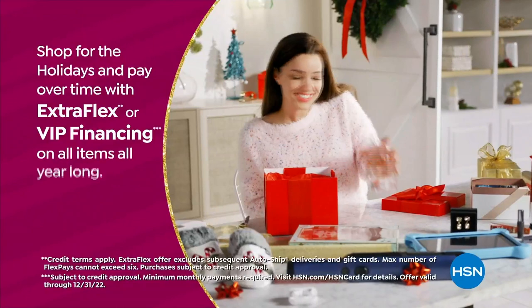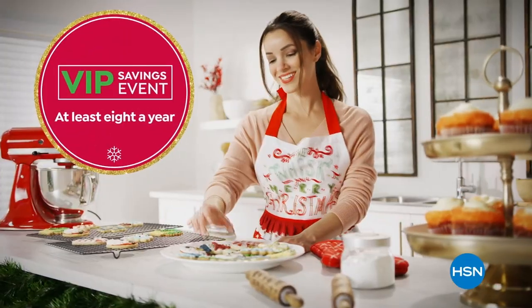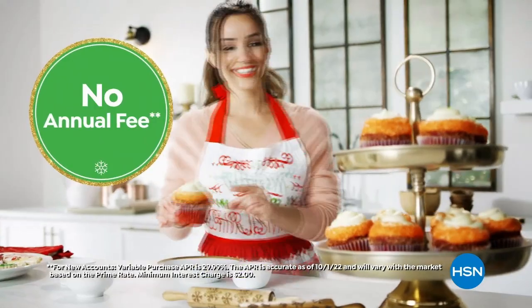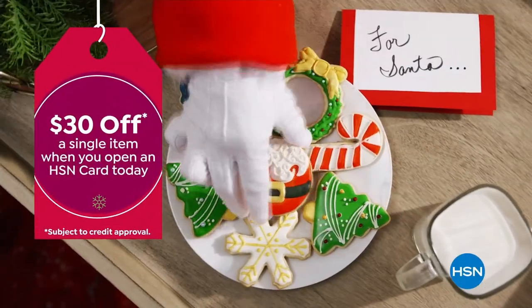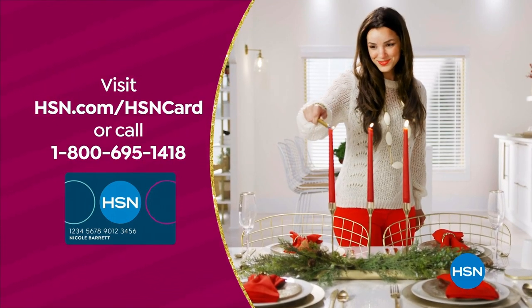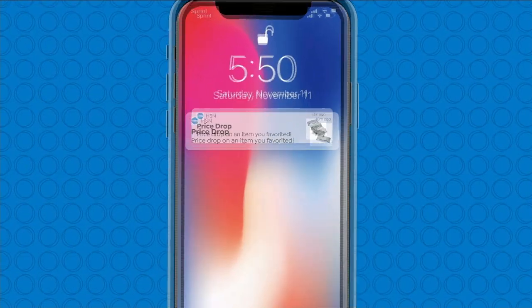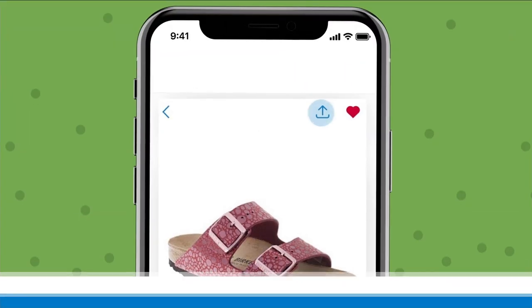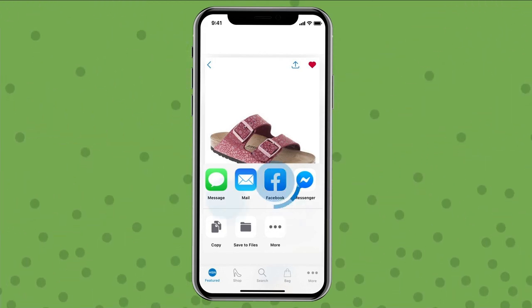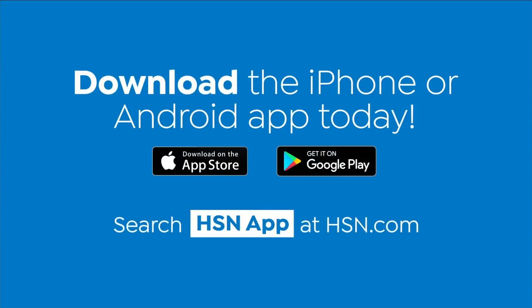Use your HSN card to get the best deals on gifts for everyone. Shop now for the holidays and pay over time with extra flex or VIP financing on every item, plus at least eight VIP savings events a year. The HSN card has no annual fee. Apply now and instantly get $30 off when approved — visit HSN.com/hsncard or call 1-800-695-1418. Download the HSN app for Apple or Android to get shipping updates, exclusive offers, and alerts on your favorite products.